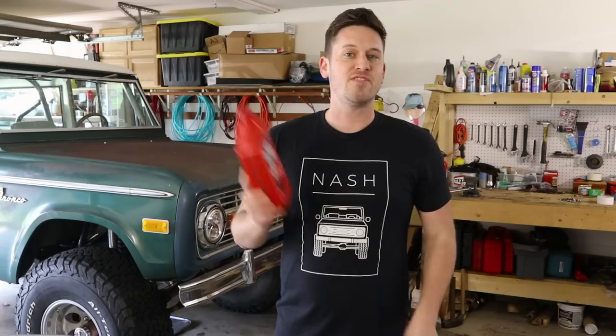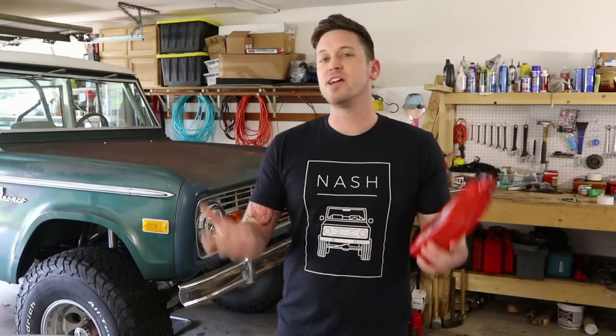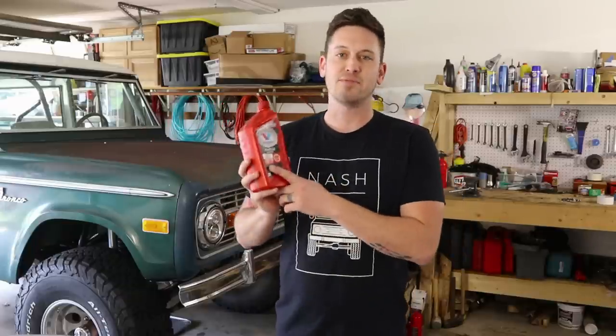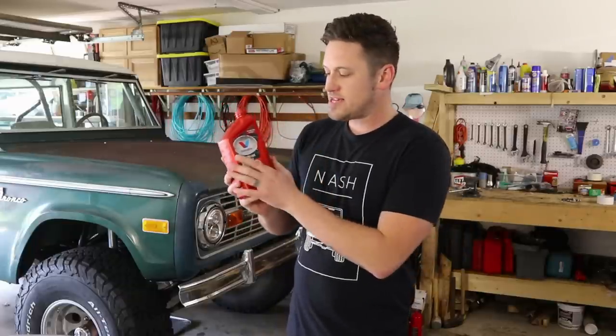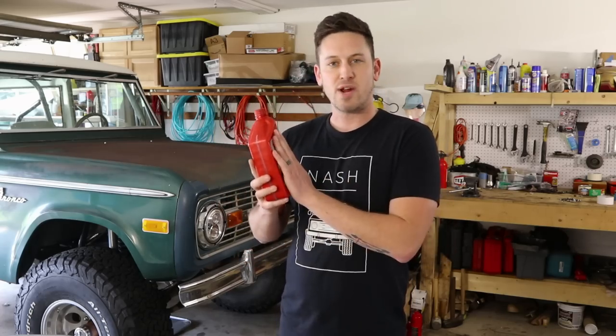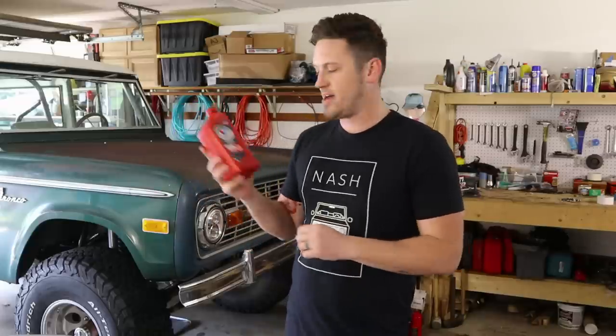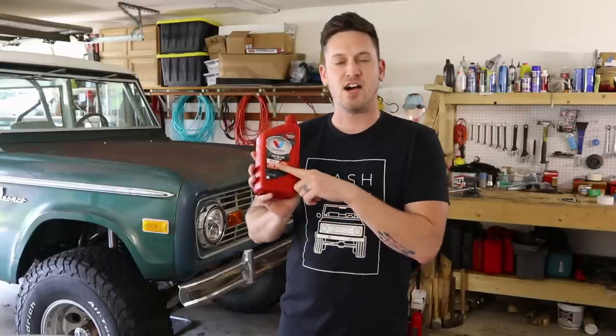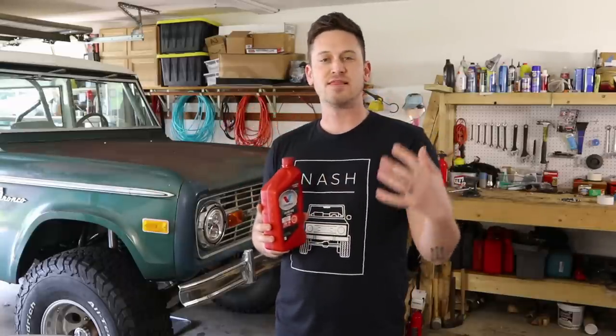On my 1975 Ford Bronco, my 302 engine, the Haynes manual actually recommends 10W30. Now, this Valvoline is actually a partial synthetic blend, and I don't recommend this — I didn't use this on this engine. This high mileage max life technology is a partial synthetic blend.